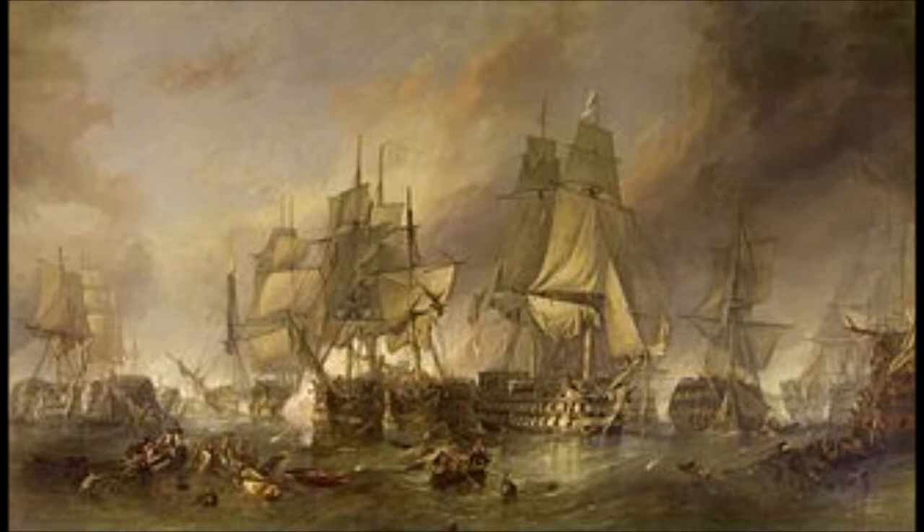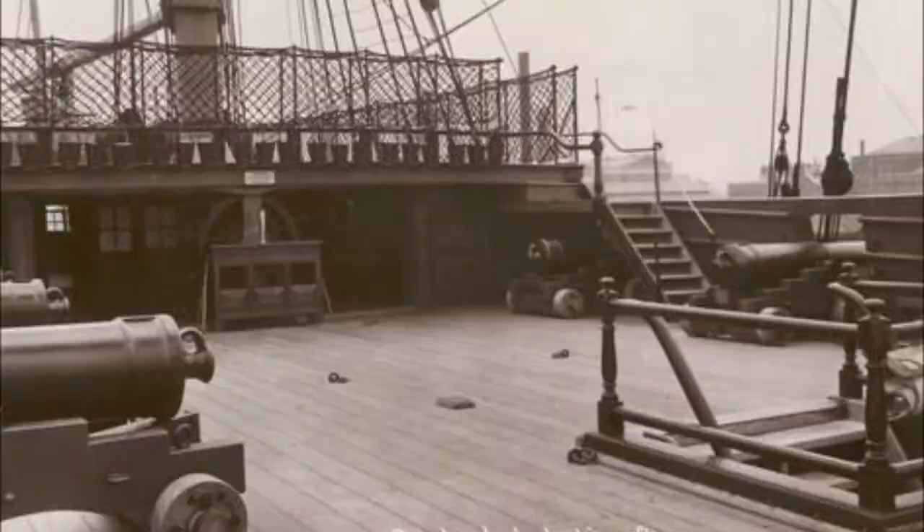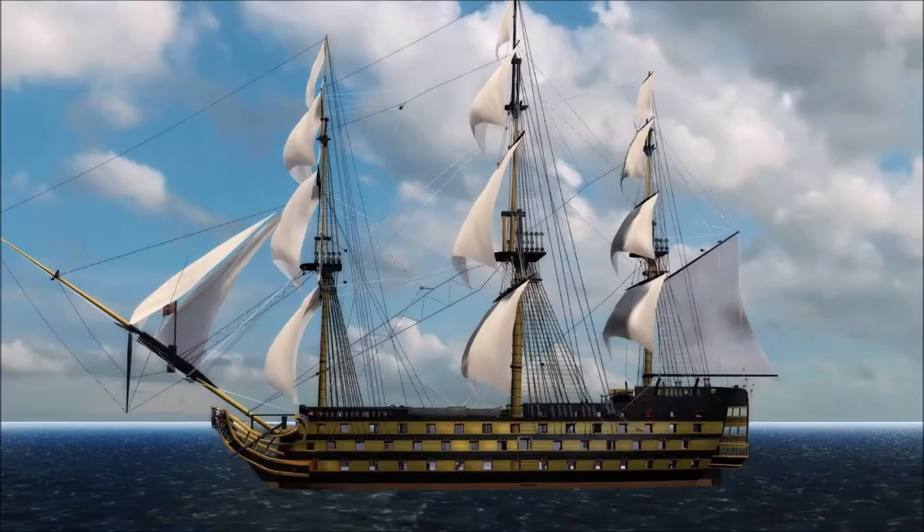At a quarter past one, Lord Horatio Nelson was shot, the fatal musket ball entering his left shoulder and lodging into his spine. He died at half past four. The incident had taken place on Victory's quarterdeck. Nelson's last order was for the fleet to anchor, but this was countermanded by Vice-Admiral Cuthbert Collingwood. HMS Victory had been badly damaged in the battle and was not able to move under her own sail. HMS Neptune therefore towed her to Gibraltar for repairs.